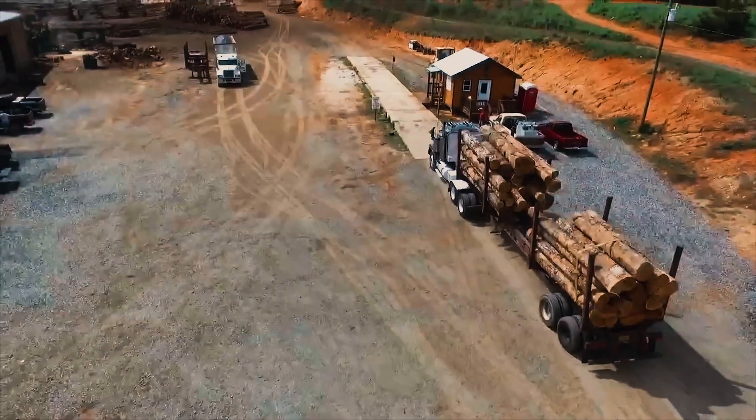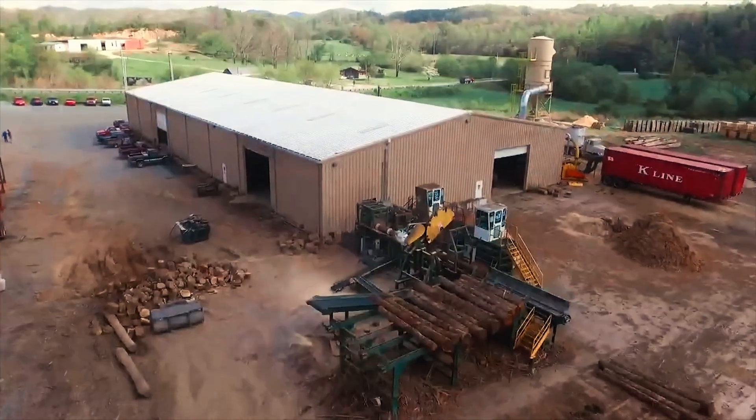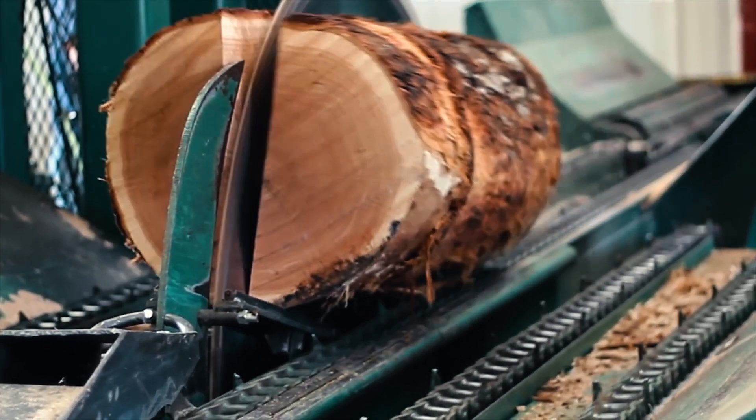Our process starts with acquiring logs from the surrounding area. Logs are brought into our stave mill where they are halved, quartered, and sawn into staves and heading pieces.